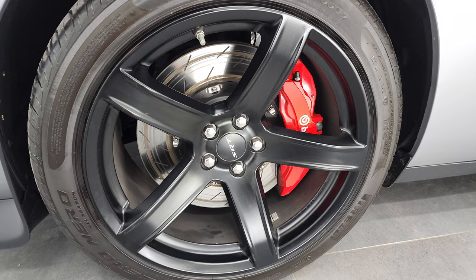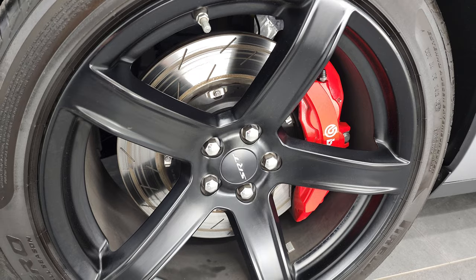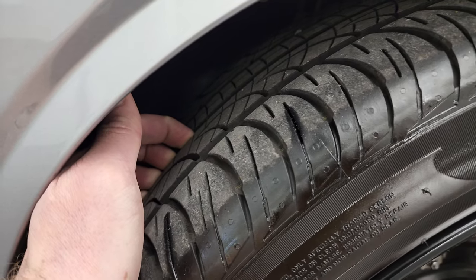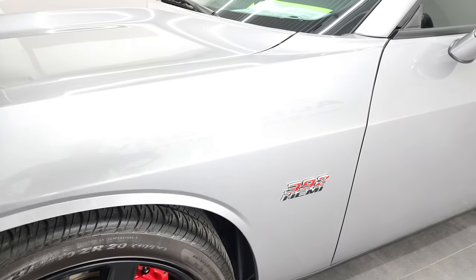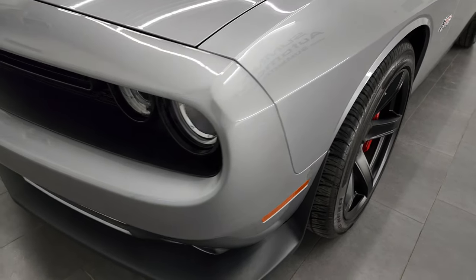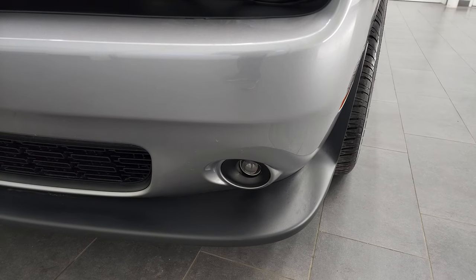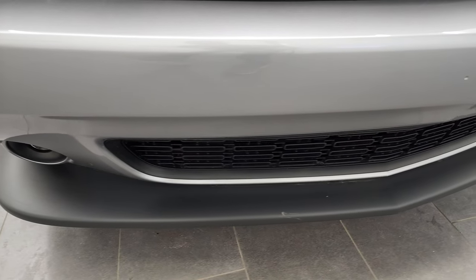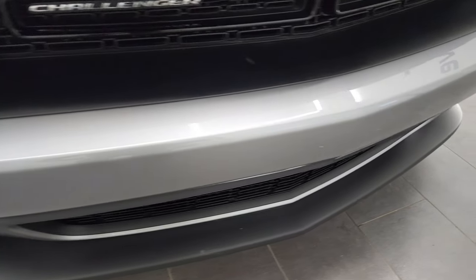This one comes with the 20 inch painted SRT8 rims and it has the Brembo brakes with the slotted rotors. You can see it has Pirelli P Zero 275/40 ZR20 tires and these tires have a lot of tread left — I would say probably 80%, maybe more. Front fender has no dents or dings. It does have the HID headlamps, the LED running lights, and the projector lamp fog lamps. The front bumper and lower valence are in fantastic condition — no dents, dings, cracks, or scuffs, and it's never been drilled into.